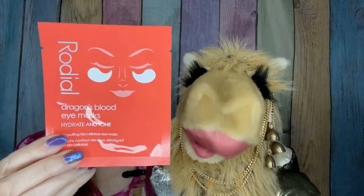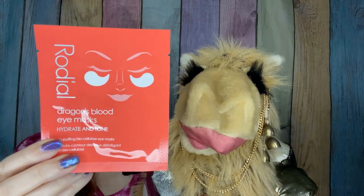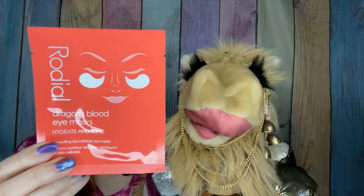We have from Rodile a Dragon Blood Under Eye Mask, and it has a retail of $6. I've not heard of Dragon Blood, so this ought to be an interesting product to try.